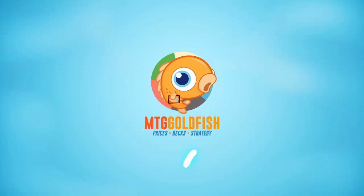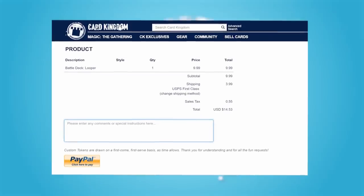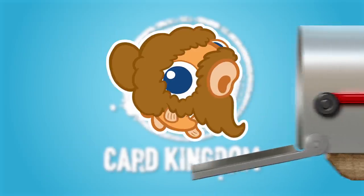This video is brought to you by Card Kingdom, and while supplies last, if you mention Saffron Olive in your order notes, we'll hook you up with a free Saffron Olive sticker with any Card Kingdom order.